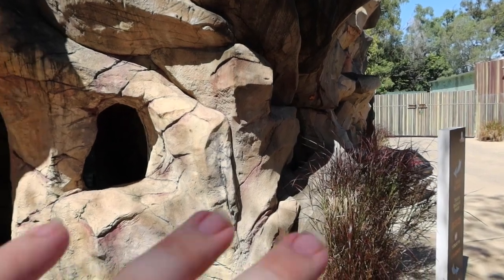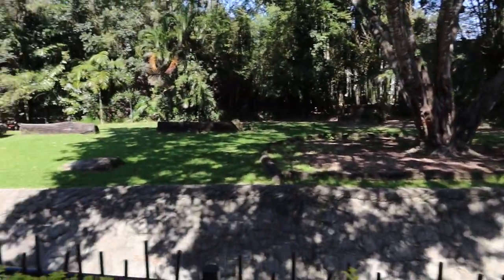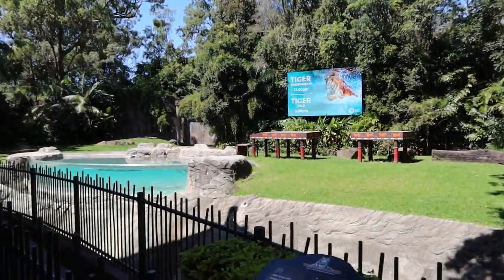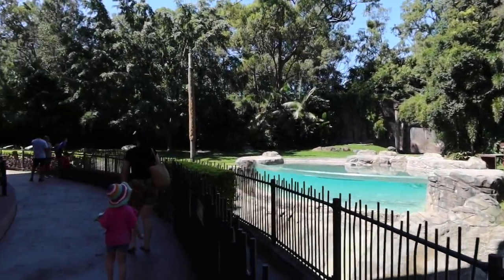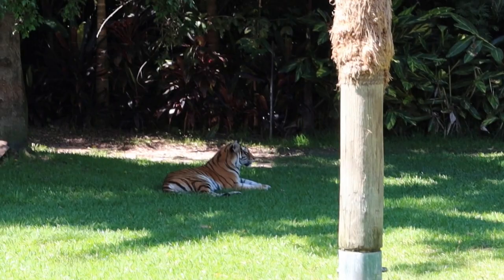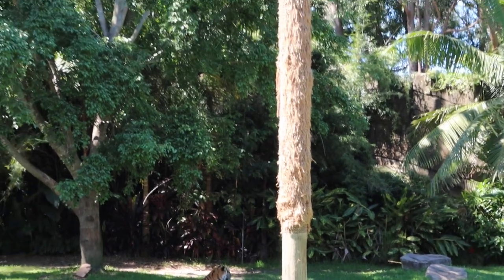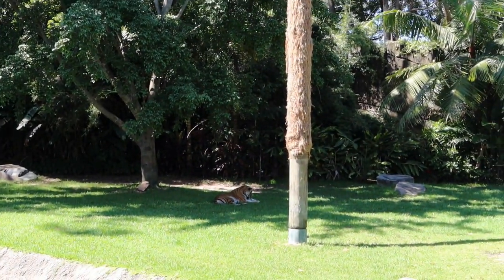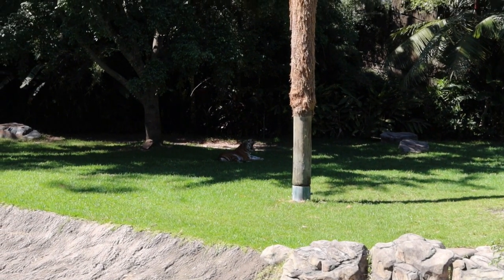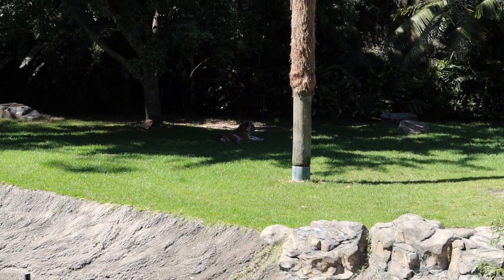I couldn't see any tigers from the top viewing area, so let's head through the store and down to Tiger Island to see if they're out. I don't think they're currently out — it's a hot day. Oh wait, I can see one just at the bottom near the scratching post. There it is — sitting in the shadows next to the scratching post. It seems a little tired and relaxed, so let's keep heading around and see if we can find more food truck things.